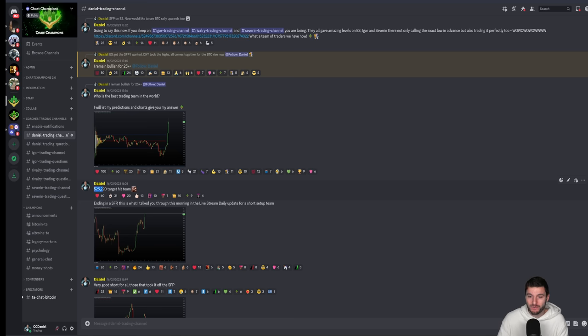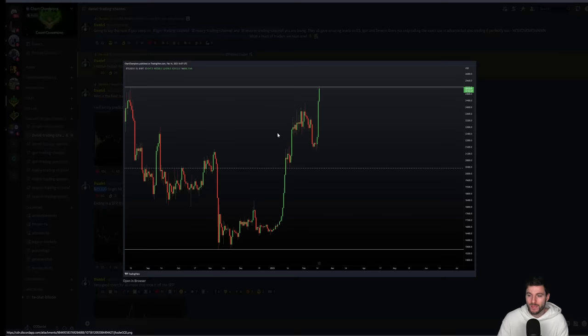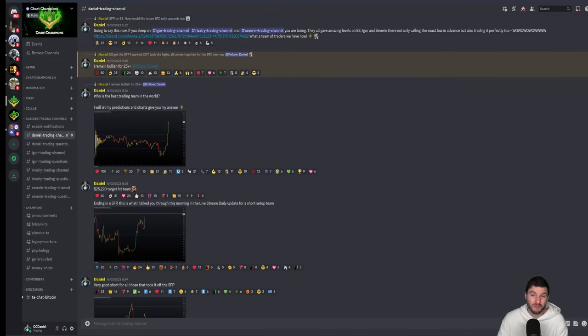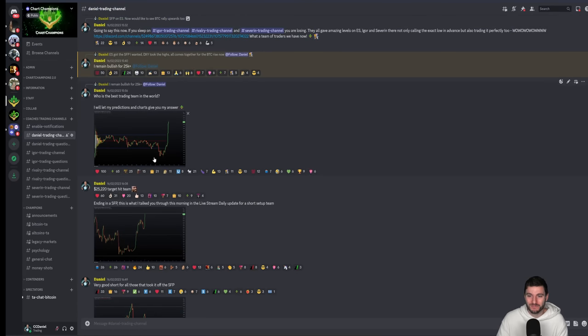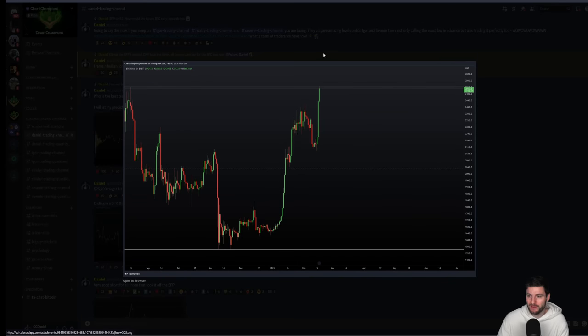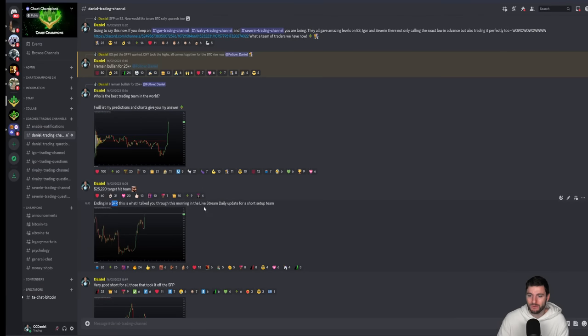As soon as we hit that $25,200 target, we ended in a swing failure pattern. And it was a very — I want to say — kind of easy short trade. If you understand swing failure patterns, if you've ever been a member of Chart Champions, then for me this was one that's on our list of often taken trades. It was fairly simple when you know what you're doing: swing failure pattern of the high, come back down below. We got the swing failure pattern and it was a short setup — the SFP.